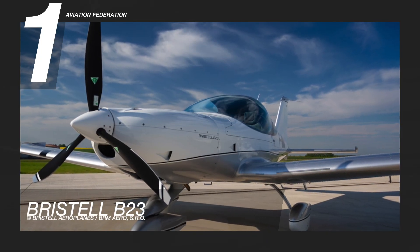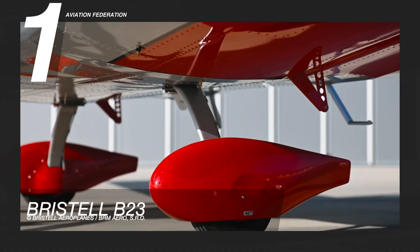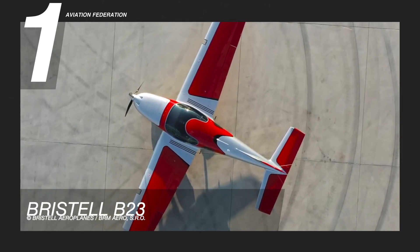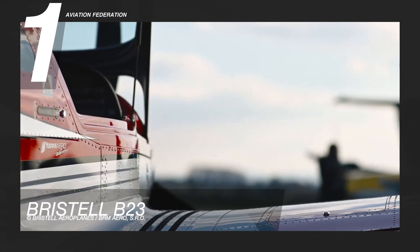Finally, at number 1 is Bristel B-23. Bristel boasts it is a great trainer for any flight school. This aircraft is powered by Rotax's 912 S3 engine with 100 horsepower. It has a gross weight of 992 pounds and can accommodate up to 2 passengers.